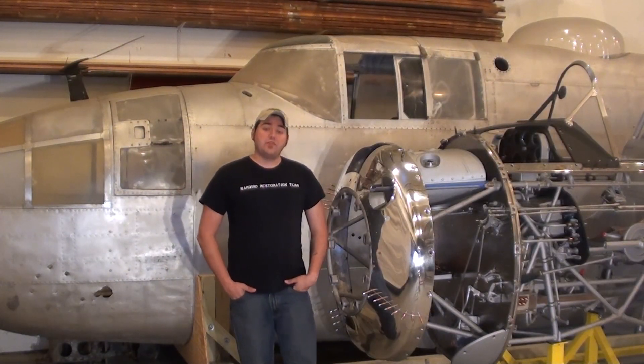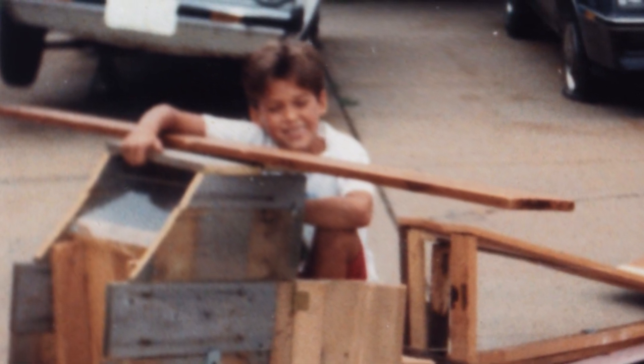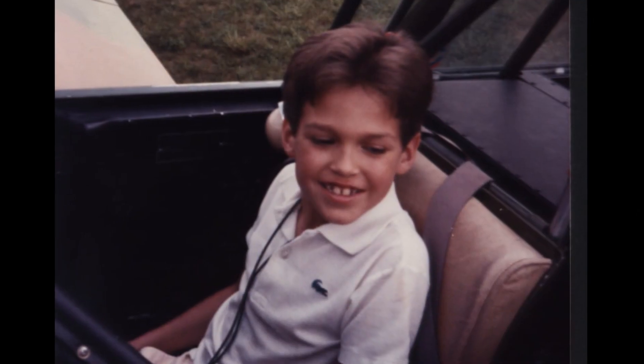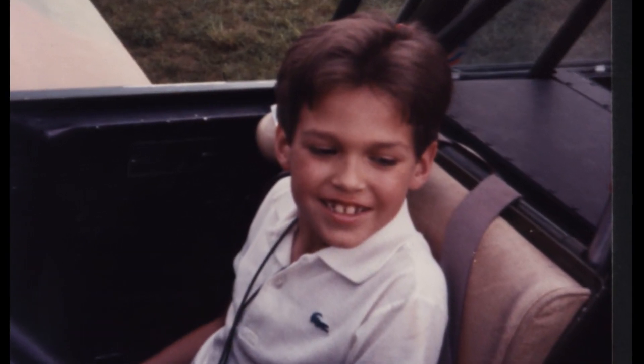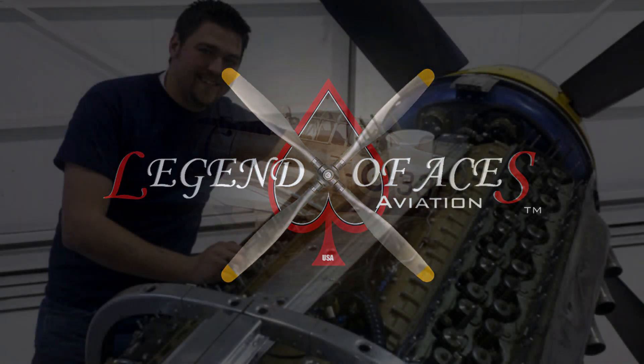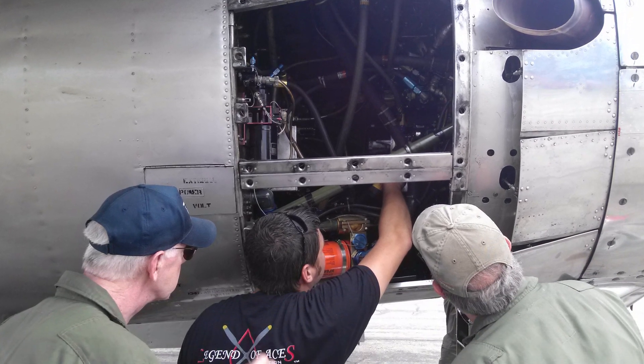As a child, I spent every free moment at the airport I grew up on. Aviation is my life. Being involved with aviation explorers and spending my summers at EAA Air Academy, it's no wonder I am now a certified aircraft mechanic. After college, I started my own small business, Legend of Aces Aviation, which is dedicated to restoring and maintaining warbirds.